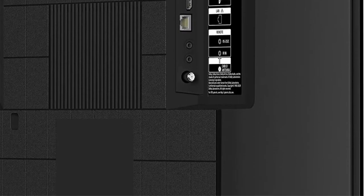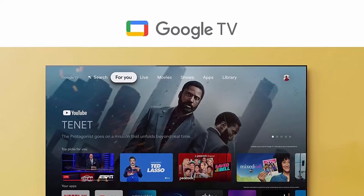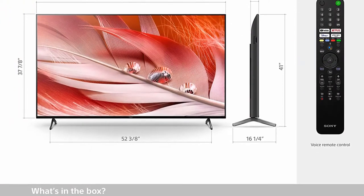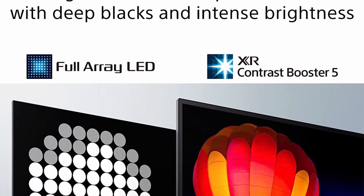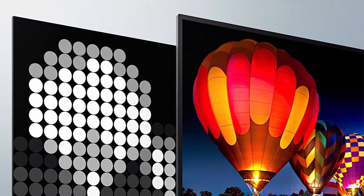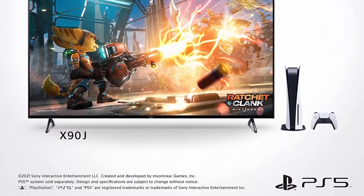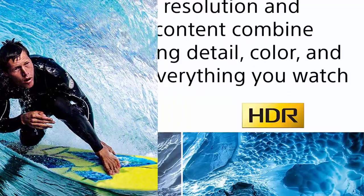XR Triluminos Pro — rediscover everything you watch with billions of accurate colors and impressive picture quality that is natural and beautiful to the human eye. Full-Array LED and XR Contrast Booster: precisely controlled backlighting brings out real-life depth and detail with deep blacks and high peak brightness. Google TV seamlessly browses 700,000+ movies and TV episodes from across your favorite streaming services — all in one place. Watch content from Netflix, Amazon Prime Video, Disney+, YouTube, the Apple TV app, and many more.